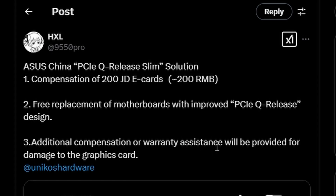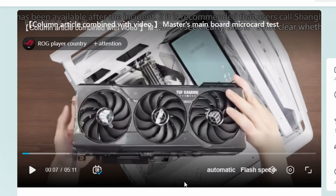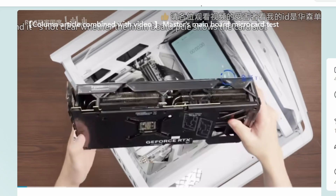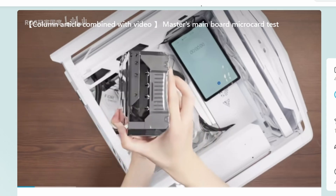Additional compensation or warranty assistance will be provided for damaged graphics cards. The affected motherboards include AMD X870E, X870, B850, Intel Z890, B860, and Z790 — all of these will be replaced for free. A video from Bilibili showcases the new motherboard tested with their ROG investigation, confirming the PCIe Q-release mechanism has been fixed.